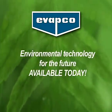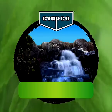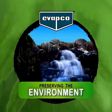Evapco: environmental technology for the future, available today. Evapco — preserving the environment.